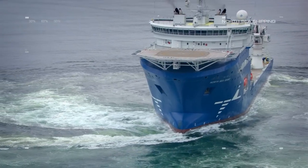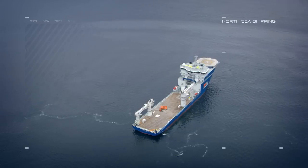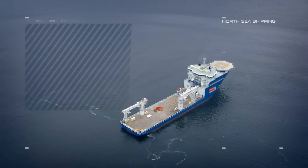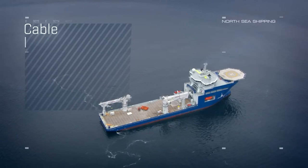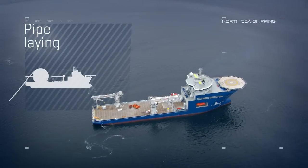Being a multi-purpose vessel, North Sea Giant is ideal for operations like subsea construction, well intervention, top hole drilling, cable laying, pipe laying, and much more.